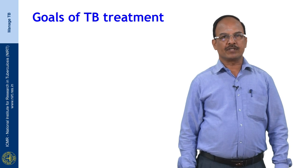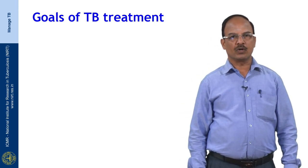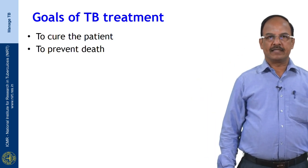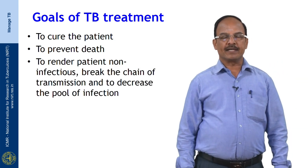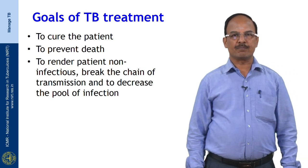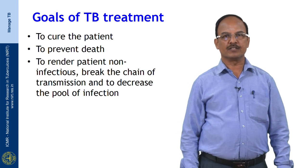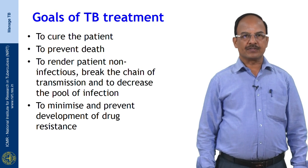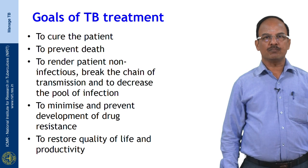Let us see what the goals of TB treatment are. We want to cure patients affected by pulmonary tuberculosis, prevent death among affected patients, render patients non-infectious to break the chain of transmission within society, decrease the pool of infection, minimize and prevent development of drug resistance, and restore quality of life and productivity.